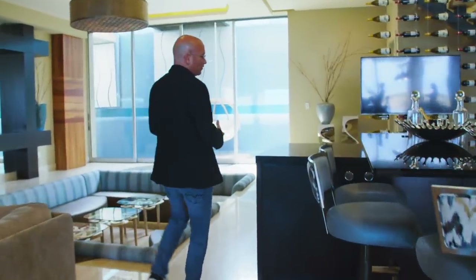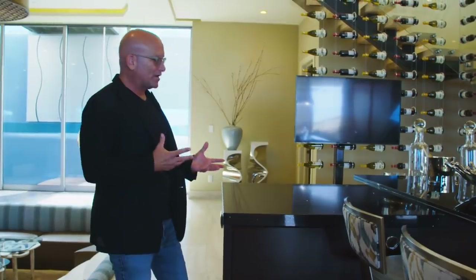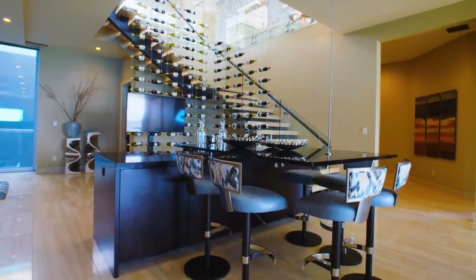One of the things that the builder did with this home — because it's a showcase home — they've got some really cool things in here. We've got this quartzite counter, and at the same time a glass countertop that is suspended by a cable. It's so cool, it's so neat.